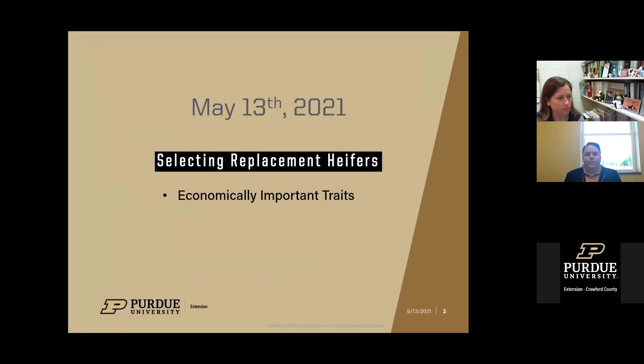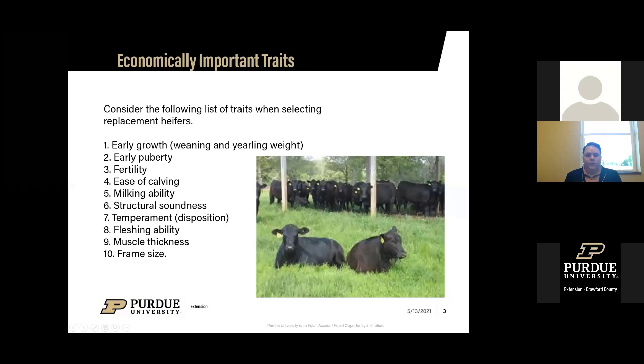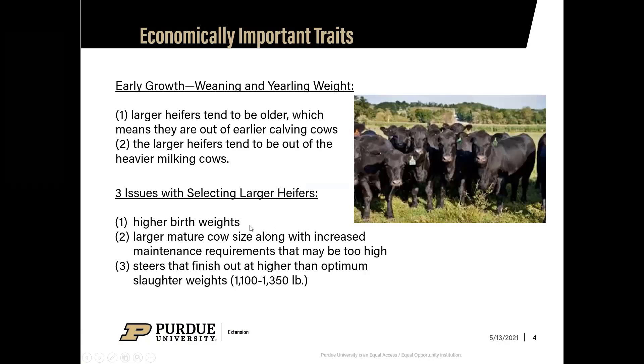We're going to dive deeper into the economically important traits. When considering replacement heifers, the key traits are: one, early growth, weaning and yearling weights; two, early puberty; three, fertility; four, calving ease; five, milking ability; six, structural soundness; seven, temperament and disposition; eight, fleshing ability; nine, muscle thickness; and ten, frame size. All of these characteristics factor into selecting females for the future longevity of your herd.